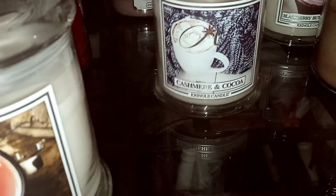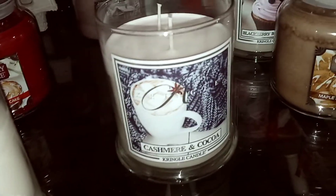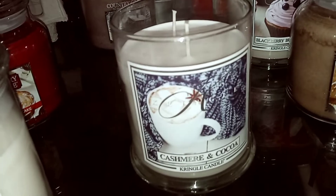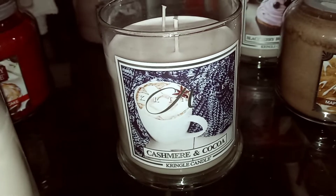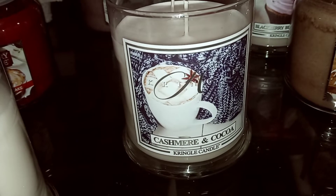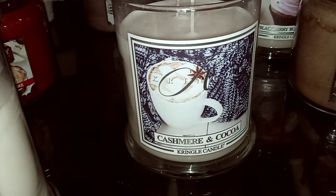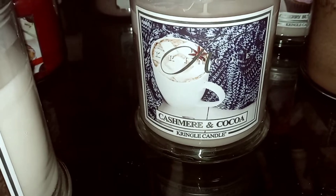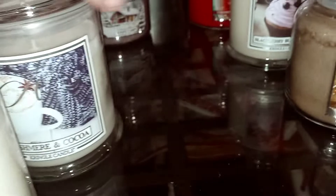Then we have Cashmere and Cocoa. Someone said this reminds them of a marshmallow fireside. I do get marshmallow in some of that cashmere. This one is really nice — I like marshmallow fireside, bonfire marshmallow types like that. My oldest daughter really loves the woodsy, marshmallow-y, fireside-y type ones. This one doesn't have a lot of woodsiness or smokiness, but I get the cocoa and marshmallow and cashmere type blend. Very nice — hopefully it'll have a good throw, because I can smell it on cold.